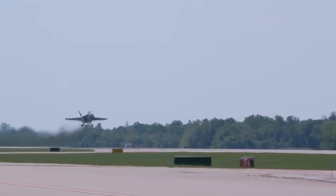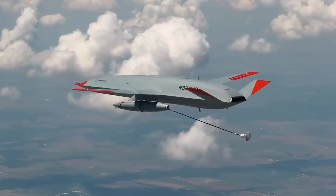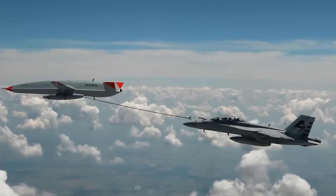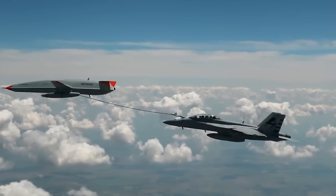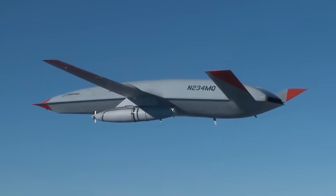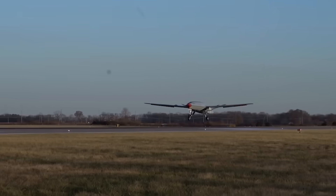The model is currently the only one in existence, and more than $805 million have been spent on its development. The aircraft is powered by a Rolls-Royce AE 3007N turbofan engine that provides about 10,000 pounds of thrust. The drone can carry up to 16,000 pounds of fuel on board.